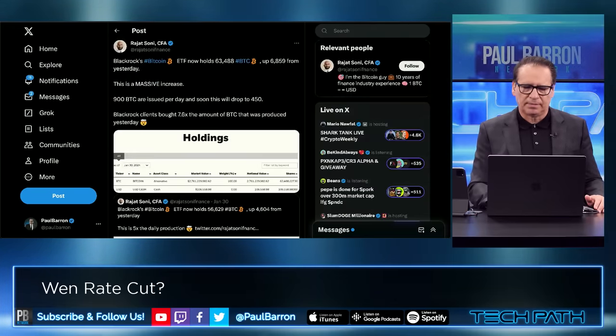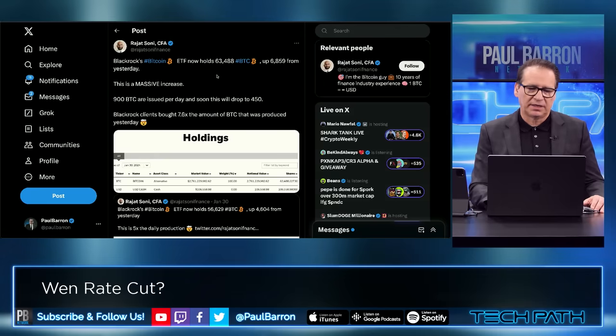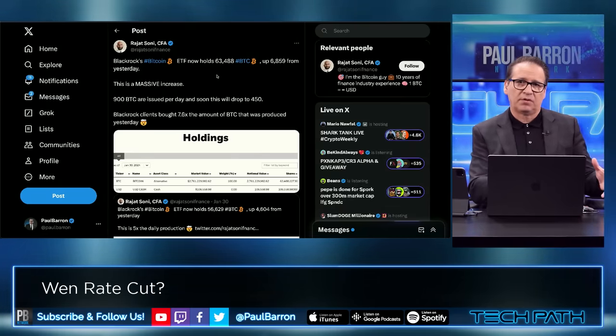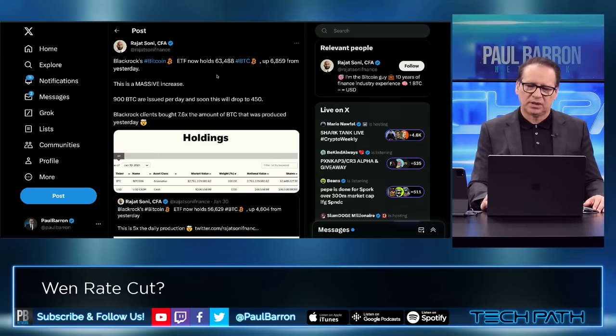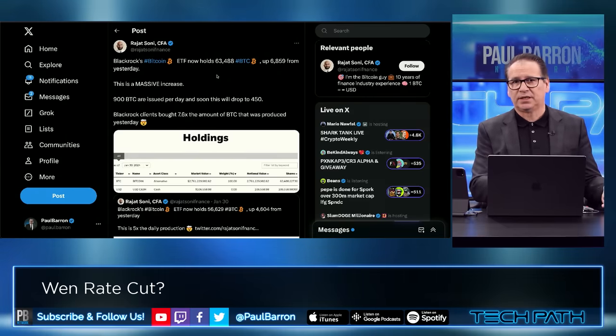Another thing I wanted to hit on was this tweet talking about BlackRock now controlling 63,488 Bitcoin. This is up another 6,000 plus Bitcoin from yesterday — massive increase. 900 Bitcoin issued per day, and soon this will drop to 450. We're talking about the amount that the miners are producing — we're about to see that drop in half in May, and BlackRock is soaking up 6,000 Bitcoins a day. That's insane. So that leads to one thing: we're going to see an all-time high with Bitcoin.